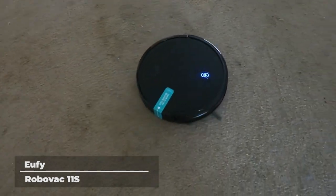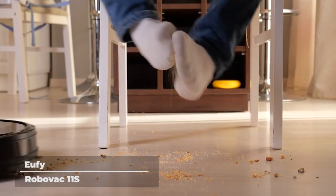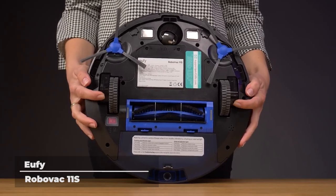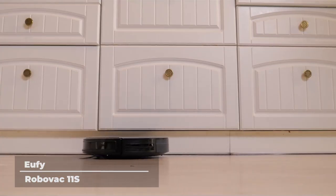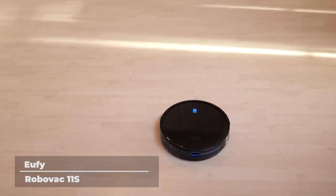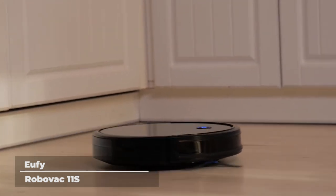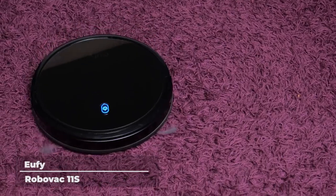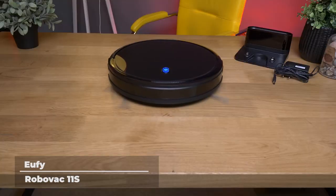The RoboVac 11S is powerful and consistent, yet operates quietly — it doesn't get louder than an operating microwave. It also holds a sizable 0.6-liter dust box to hold more dirt per clean, reducing the frequency of emptying. Its large wheels allow it to roll over carpets and climb over door ledges so nothing stops it from cleaning every area of the house. Various cleaning modes and preset cleaning times help you customize how your robot vacuum operates, so you don't have to remember to turn it on or off every day.